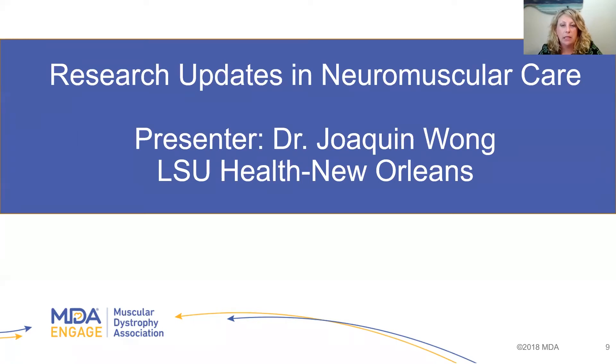Dr. Wong, who specializes in pediatric neurology at Children's Hospital, earned his medical degree from the University of Panama Medical School in Panama City and completed his residency at Albert Einstein College of Medicine in New York. He then completed a pediatric neurology fellowship at Einstein College of Medicine. With more than 21 years of experience in pediatric neurology, Dr. Wong is here to talk about research updates in neuromuscular care.